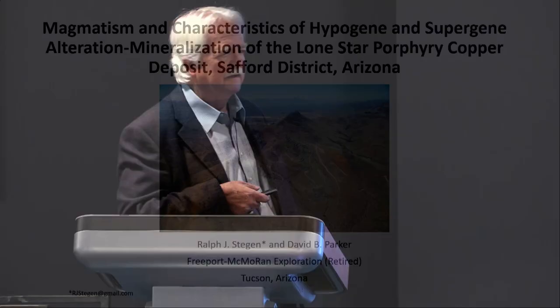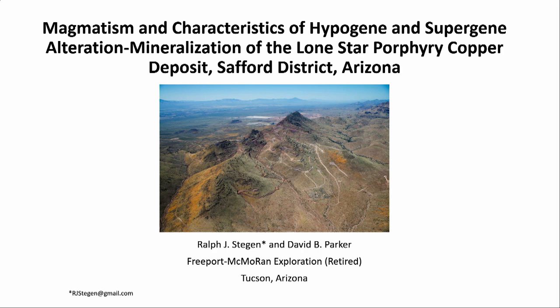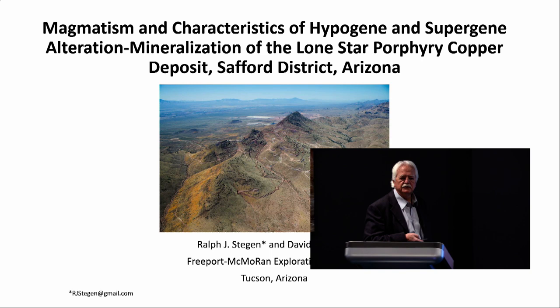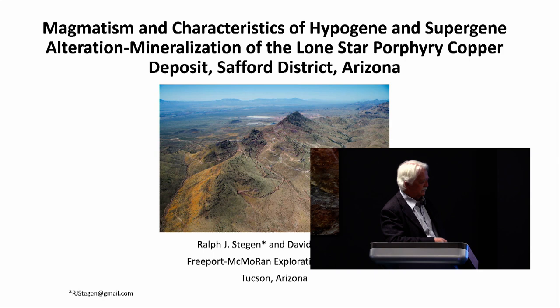This talk is based on some of the last projects I worked on. David Parker and I, plus a cast of others, were involved with a pretty extensive drilling and modeling program. David retired in August of 2019, I retired in 2020, so there's a date stamp on some of this information. I understand there's been a lot more drilling, but we'll proceed with this.